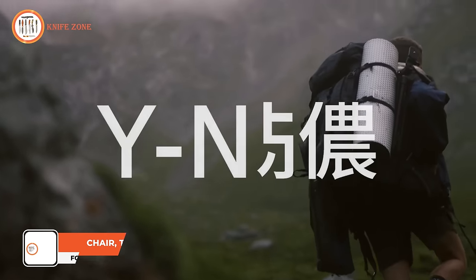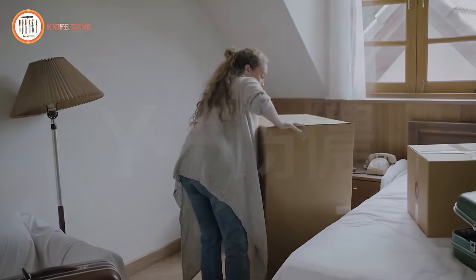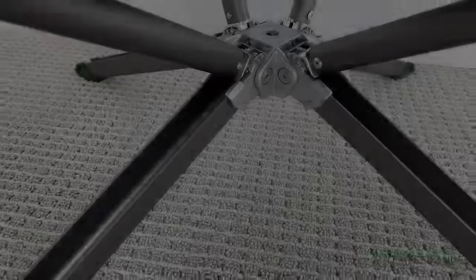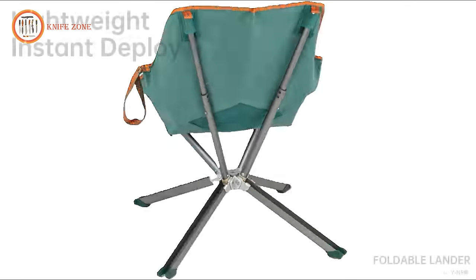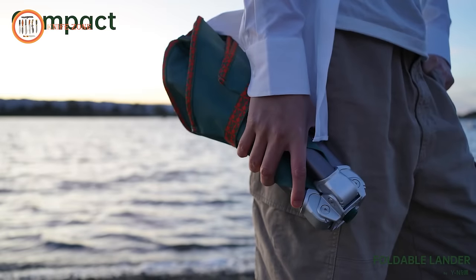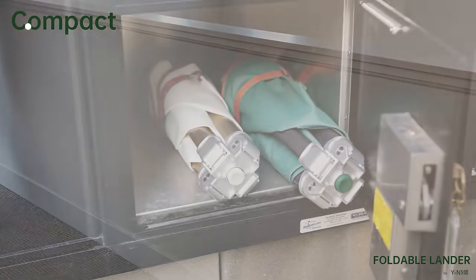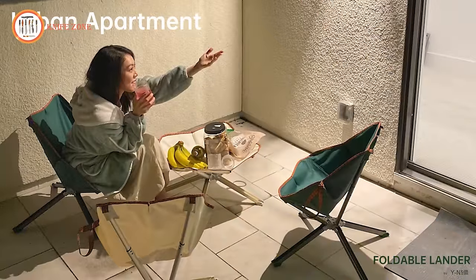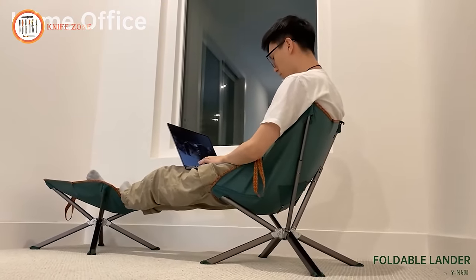Are you tired of lugging heavy, cumbersome furniture around on your outdoor adventures? Meet Foldable Lander, the lightweight, compact, and ergonomic furniture collection that's perfect for outdoor activities and limited urban living spaces. With its 2.2-pound frame weight and payload support of up to 240 pounds, the Foldable Lander deploys like an umbrella and takes only 5 seconds to set up. With its compact design, Foldable Lander saves up to 98% of its volume when fully folded, making it easy to store in small spaces like closets or under the bed. Perfect for outdoor activities like camping and hiking, great for urban apartments, ideal for home office or study spaces, and fantastic for trade shows and exhibitions.